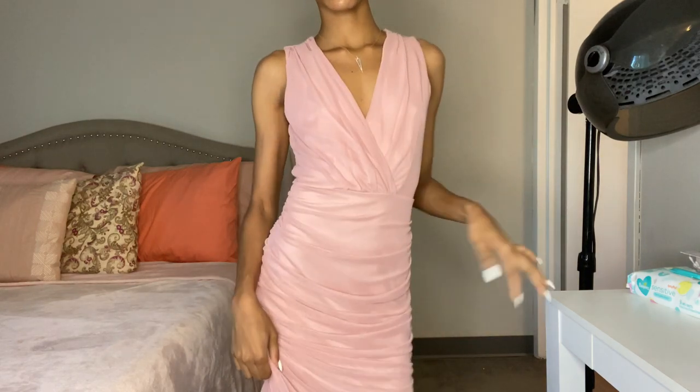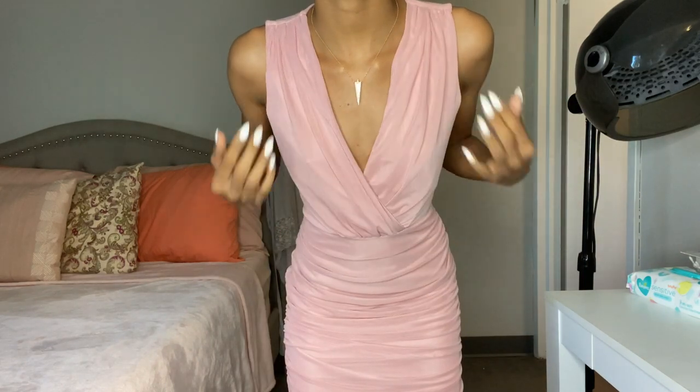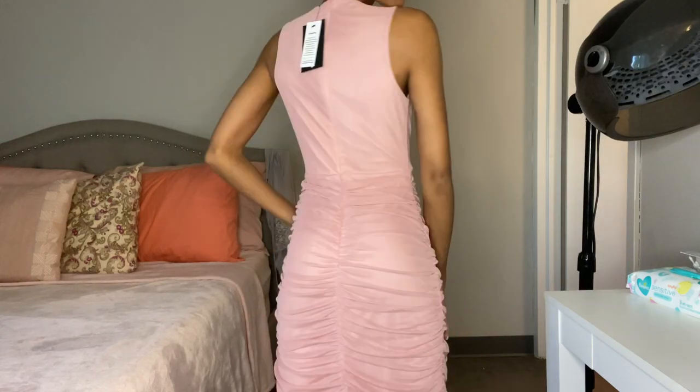I do wish it fit me just a tiny bit tighter, but regardless it still fits really good. I don't know where I'm gonna wear this to, but hopefully I find an occasion because this is just really, really pretty to me.